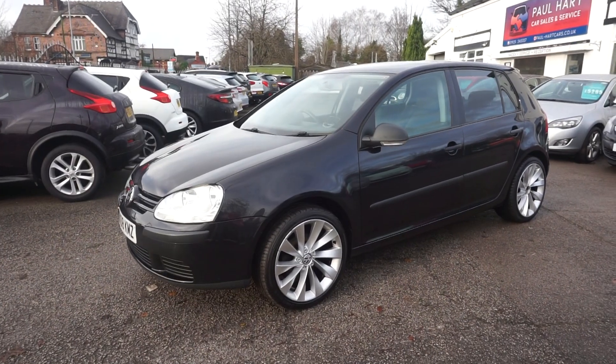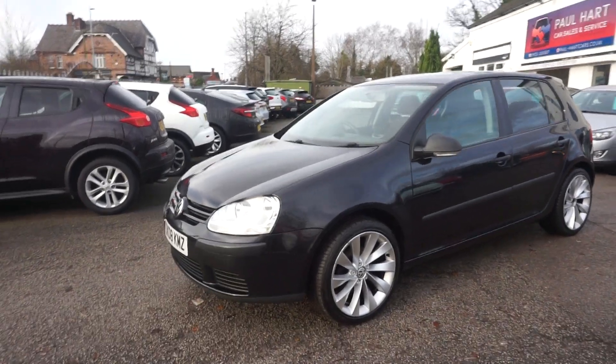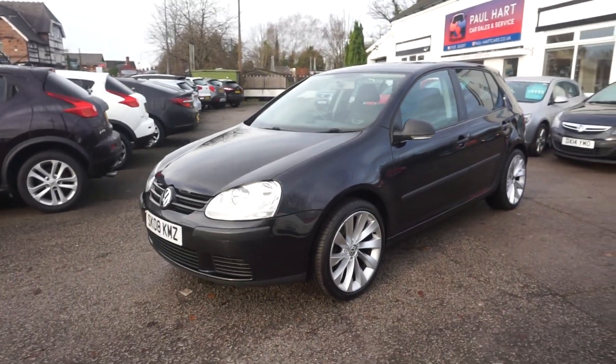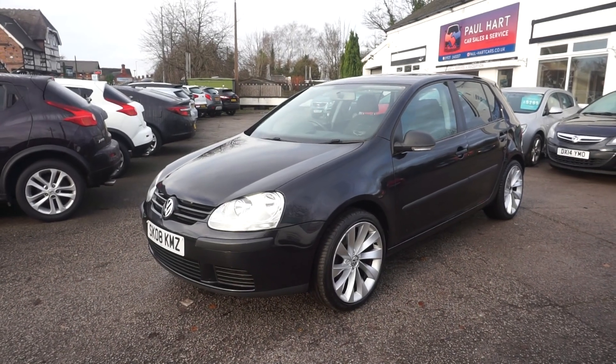If you want to place your deposit, just give us a call on 01925 245 007, or you can drop us an email. Over the phone we can take the car off sale for you.